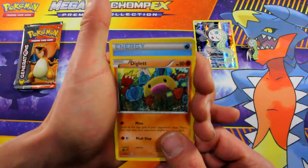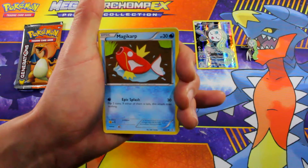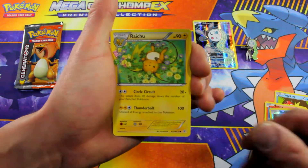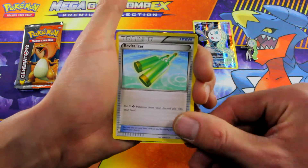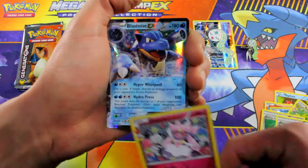We've got a Diglett, blue energy, water energy, Magikarp, Ponyta, Shellder, Raichu — ooh, I like Raichu. Energy Switch — nice card. Revitalizer. Diancie. I see something back there... what is that?